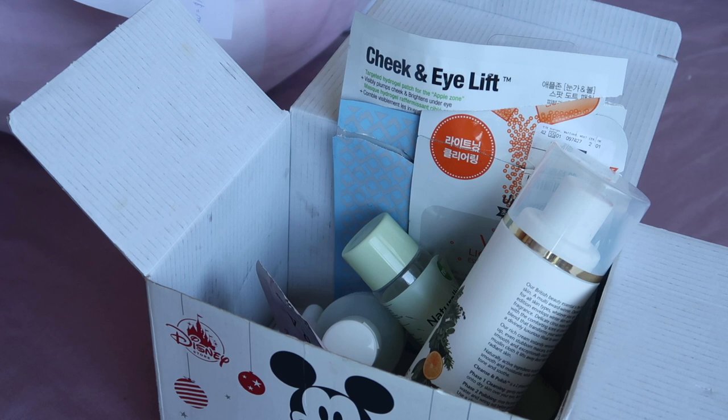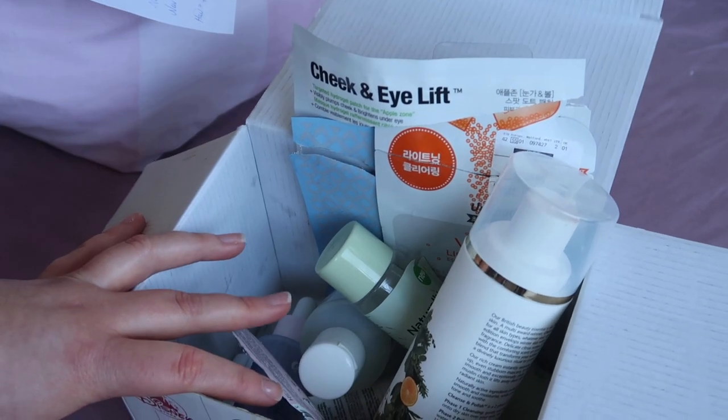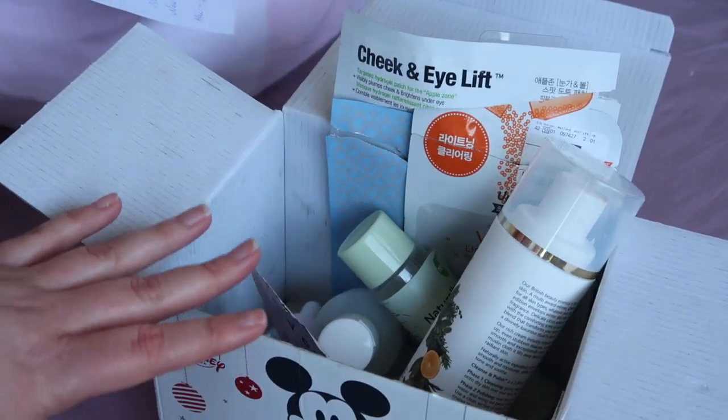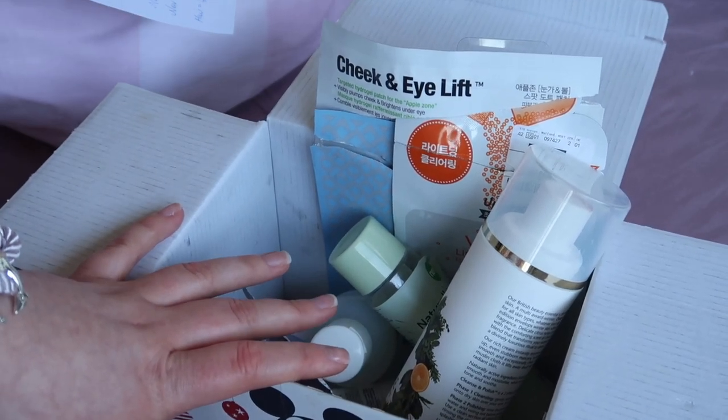Hi everyone, welcome back to Rose Stop Spang Stuff. In last week's video I went through my 2020 beauty rehab plans. In that video I did mention that I had some empties videos and some declutters videos coming at you. Today the contents of this box are what I went through in the first two months of 2020. There's not that much so this should be quite a quick, easy video to get through.